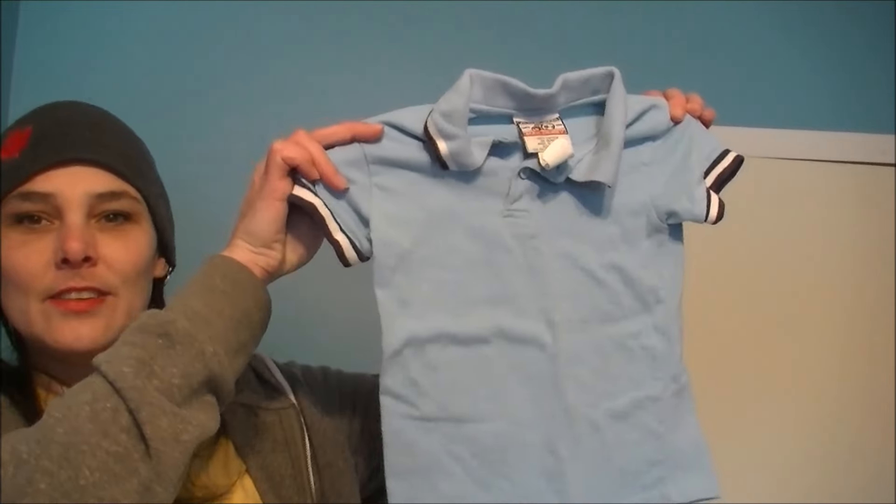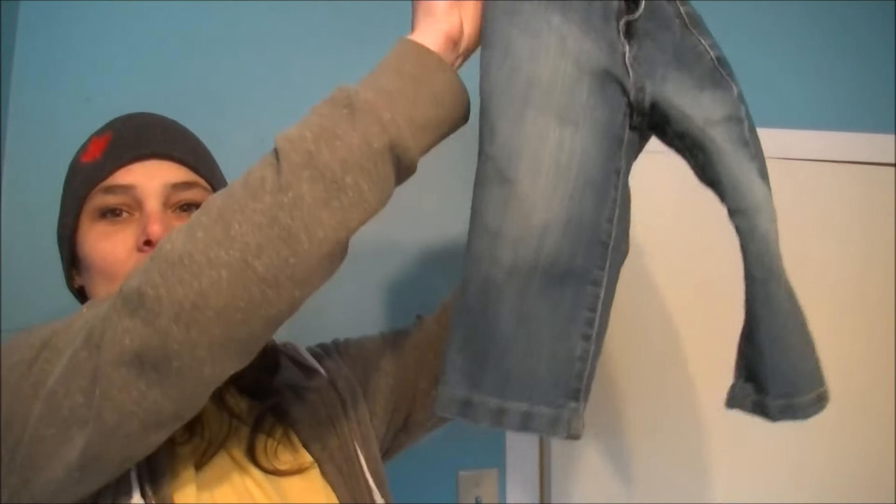I also had an idea that instead of using regular sized clothes, it might be a little bit more creepy if we did it with kids' clothes. So check this out — I've got a friend whose little one has grown out of some clothes. I have a little shirt and a little pair of pants for a little person. It's a little creepy.